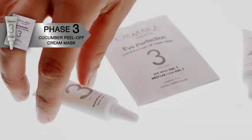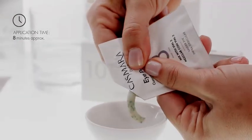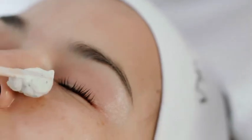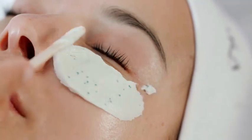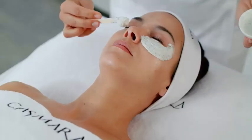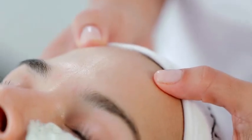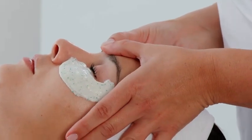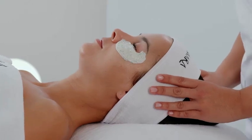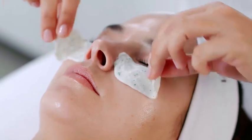Next, we apply phase 3. Pour vial number 3 and the Eye Perfection Cucumber Peel-off Cream Mask sachet into a small bowl and mix until you achieve an even mixture. Apply the mixture over the lower part of both eyes, as close as possible to the eyelash line, covering the upper eye contour area only. This is a cucumber peel-off anti-fatigue cream mask made with cucumber extract, ginkgo biloba, ginseng, guarana, Tahitian monoi oil, and active turmeric molecules. We recommend performing the Kazmara periocular acupressure massage protocol during the mask exposure time. Once set, remove the mask from the temple towards the nose.